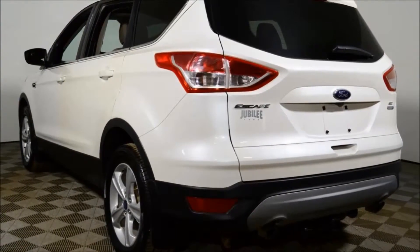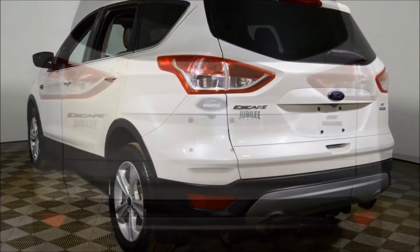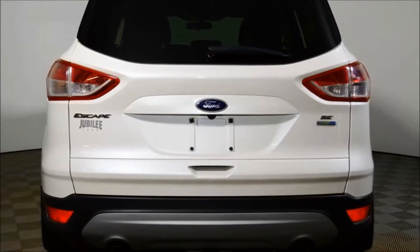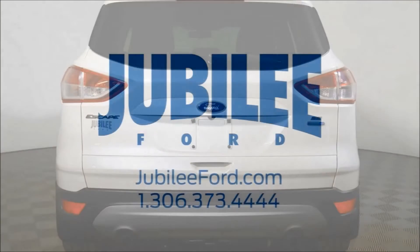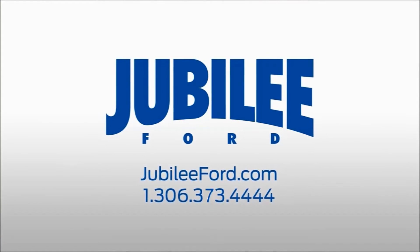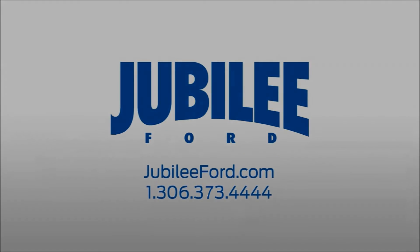This vehicle comes with a Jubilee Ford exclusive lifetime powertrain warranty and all forms of financing are available. Please call 306-373-4444 or send an email to book your free test drive today.